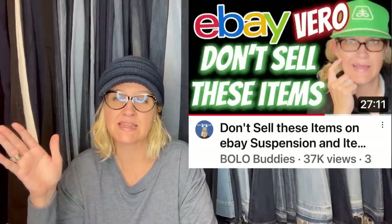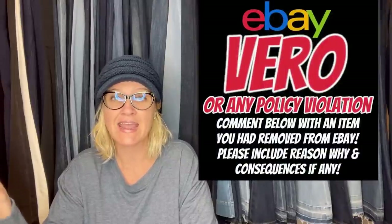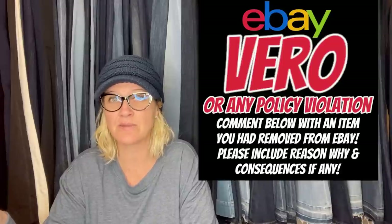It's basically the same concept — I post asking members of the group to share any policy violations, items that were removed from eBay, suspensions. I ask them to share what happened and any information or screenshots from eBay. This helps everybody learn what not to list. It's the complete opposite of what my channel is about, but I feel like it's really important that we know which items are currently being taken off eBay.